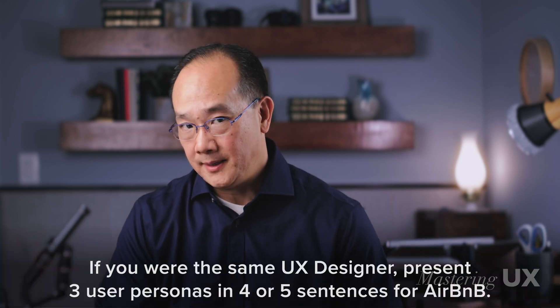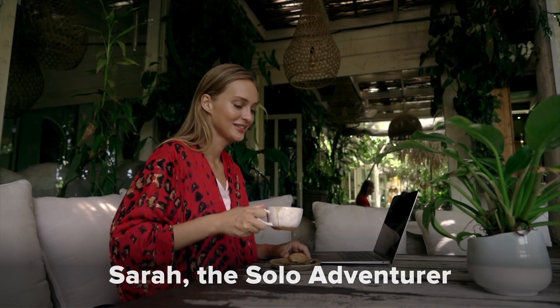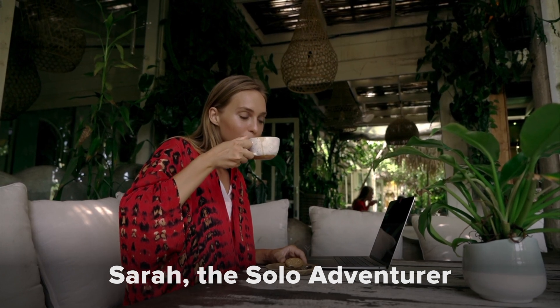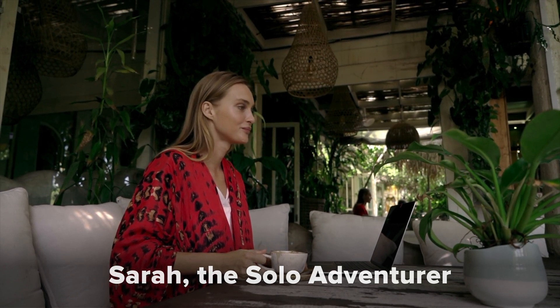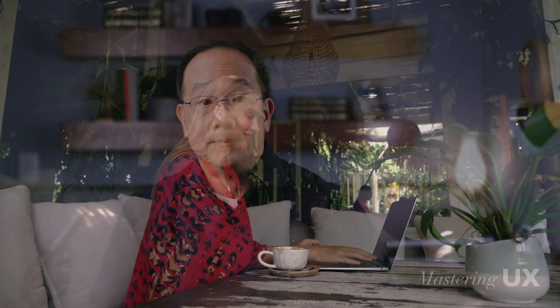I prompted ChatGPT: if you were a UX designer, present three user personas in four or five sentences for Airbnb. It came up with Sarah, the solo adventurer — a 28-year-old freelance graphic designer from Seattle who loves traveling solo to explore new cultures and experiences. She prefers unique, budget-friendly accommodations with a local feel, and as a digital nomad, values reliable Wi-Fi and a comfortable workspace in her Airbnb stays.